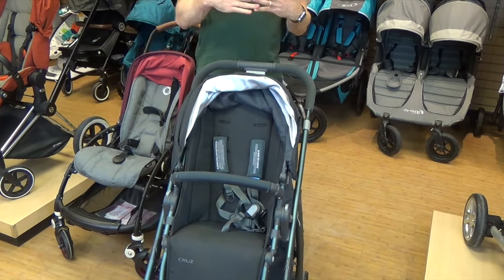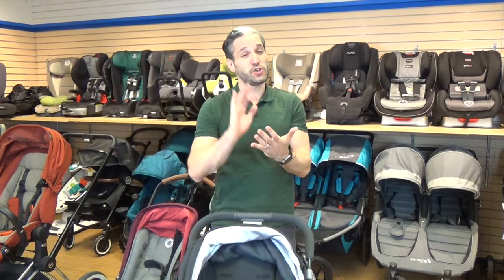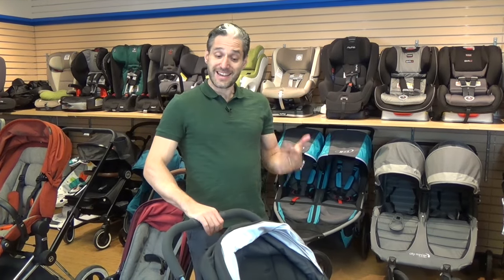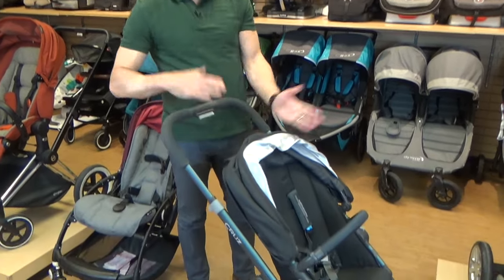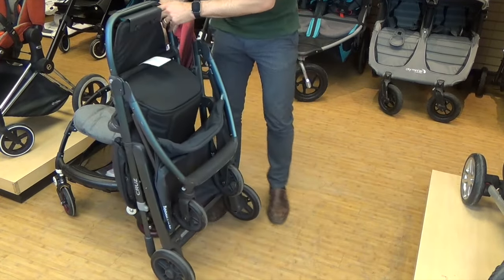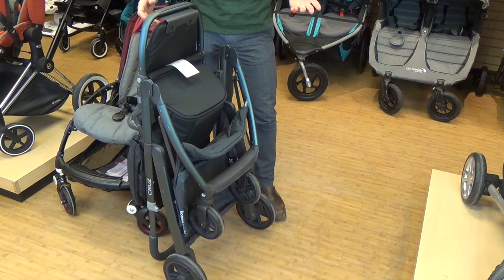Another difference: you can fold the B5 with the seat facing toward you or facing out, but with the Cruz you can only fold it with the seat facing out. A nice feature of the Cruz, though, is that if you pull the handlebar out and pull these two triggers on the side, it stands on its own, which is pretty cool.